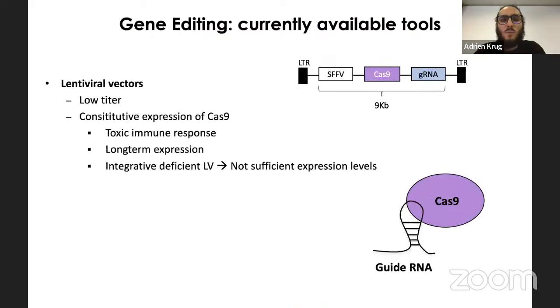For gene editing there are several approaches, one of course being the Cas9 technology — a nuclease that cuts DNA sequences with the help of a guide RNA. There are several ways to deliver this Cas9-guide RNA complex into cells. One commonly used method is lentiviral vectors, but the main problem is that they can give low titers, since the Cas9 sequence with its guide RNA under a promoter can be very large — up to nine kilobases.